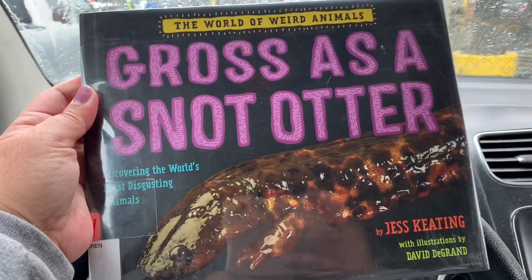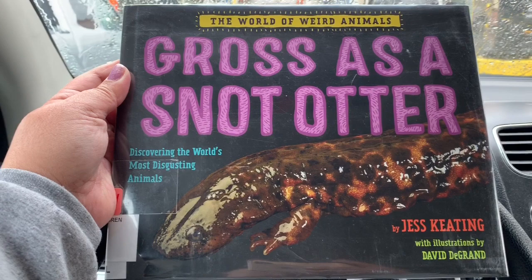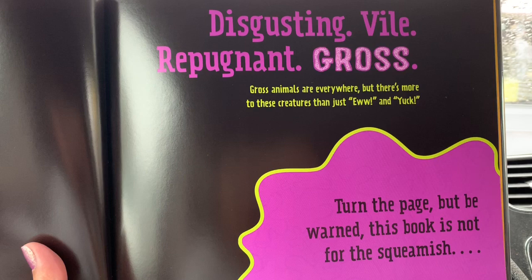This one is kind of cool because it has, as you can see, a new sticker on it. It just got to the library. This one is called The World of Weird Animals: Gross as a Snot Otter. Discovering the World's Most Disgusting Animals by Jess Keating, with illustrations by David DeGrand.